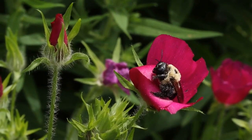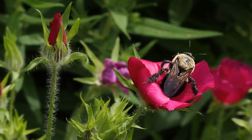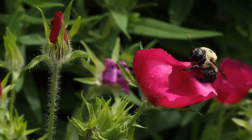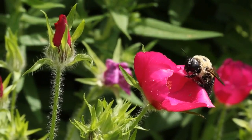Purple poppy mallow, Callirhoe involucrata, is native to the central U.S., and I include it in the garden because the bees absolutely love it. They're often swimming around inside the flowers and also love to get nectar from it.